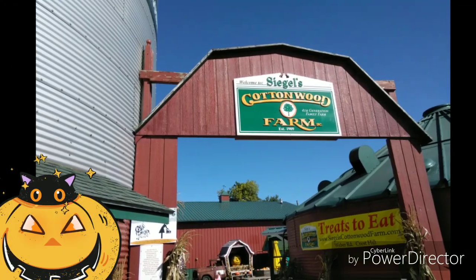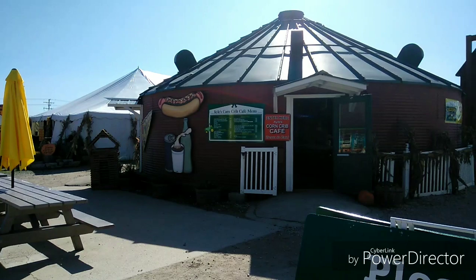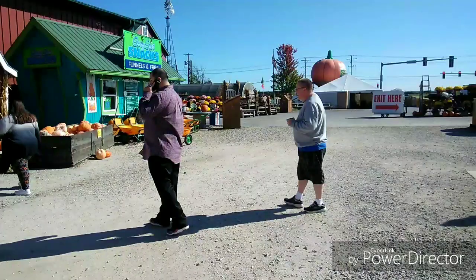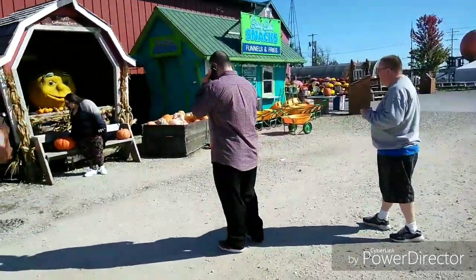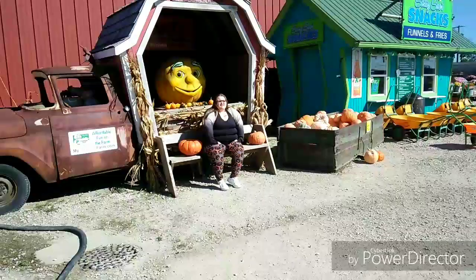Welcome to my channel, Planet with Mouserati. I am going to be showing you the Cottonwood Farm — it's Siegel Wood, I think. This is my husband in the gray, my daughter, and her boyfriend on the phone.